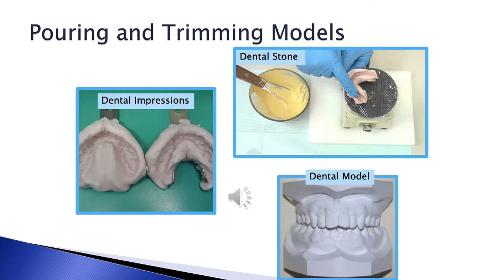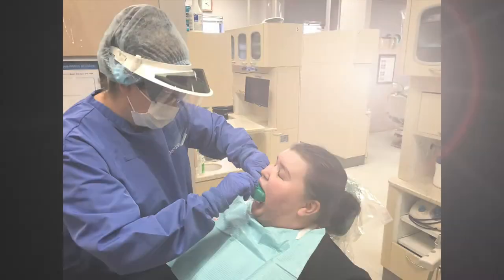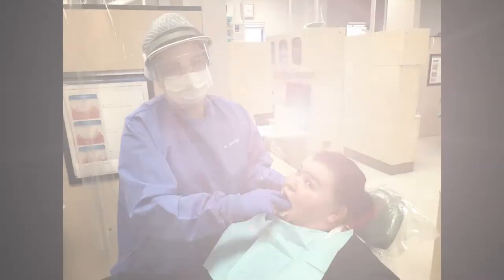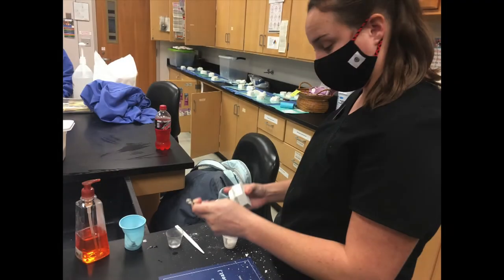As a student in the dental assisting program, you will learn how to take preliminary impressions, pour impressions with dental stone, and create a dental model.